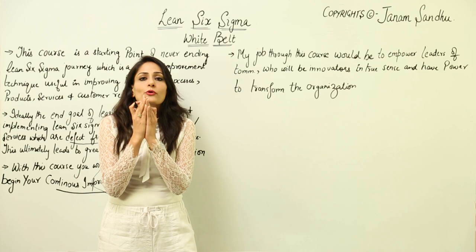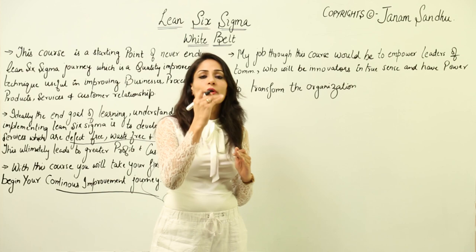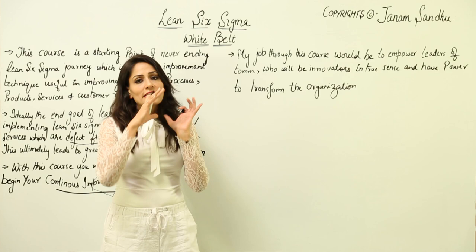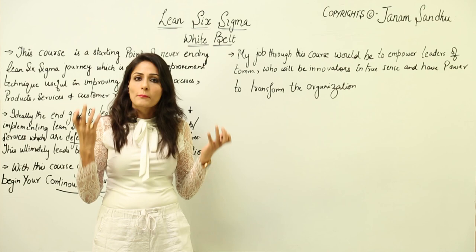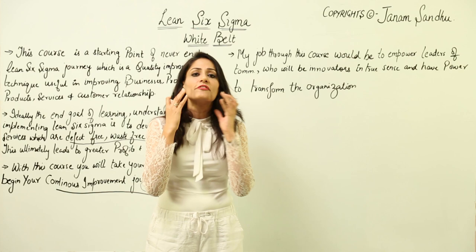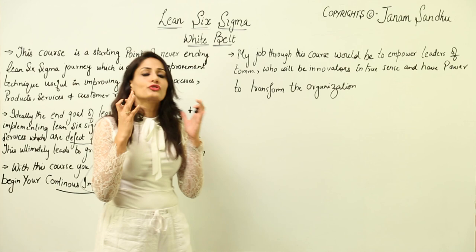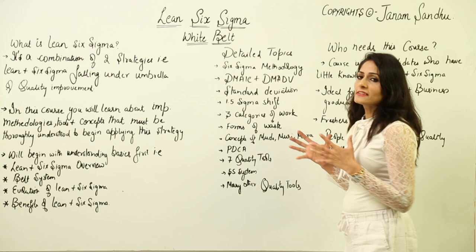My job through this course is to empower leaders of tomorrow who will be the innovators. Innovators are people who can think ahead — about what a product should be in two, four, or ten years — and know what customer requirements will be. When we learn these concepts and techniques, they help us understand what the market and customers will demand, and innovators are those who even create products and services which become needs of the time that nobody would have thought of.